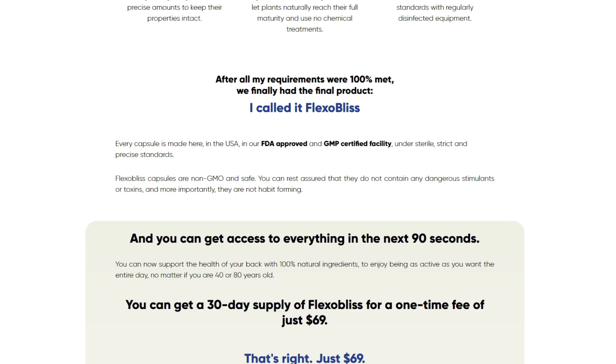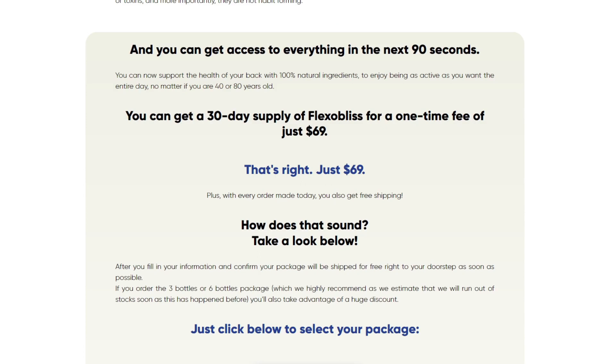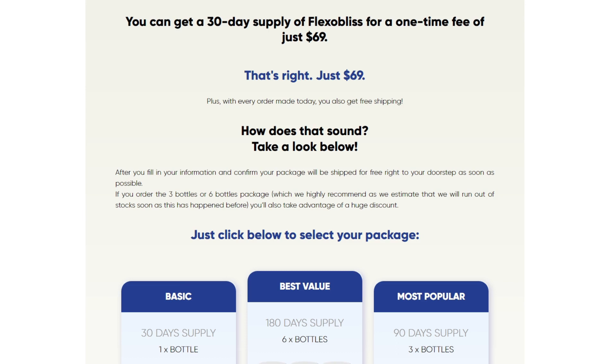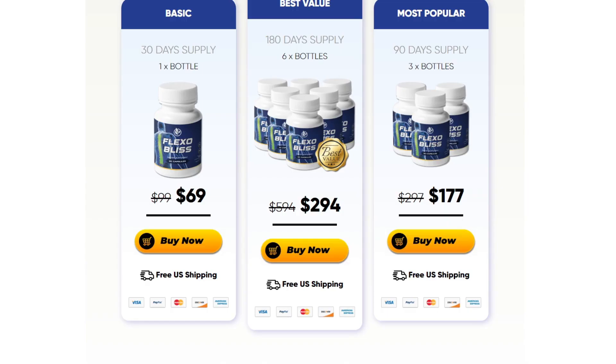Before turning this formula into a supplement, the producer assured that Flexiblis met the following criteria: 100% effective, mixing the right ingredients in precise amounts to keep their properties intact; 100% natural, with ingredients from local growers; 100% pure, processed under strict sterile standards with regularly disinfected equipment. Every capsule is made here in the USA, in an FDA-approved and GMP-certified facility, under sterile, strict and precise standards.